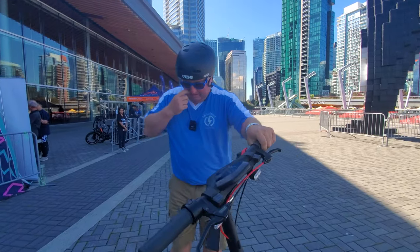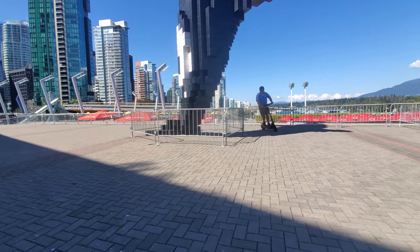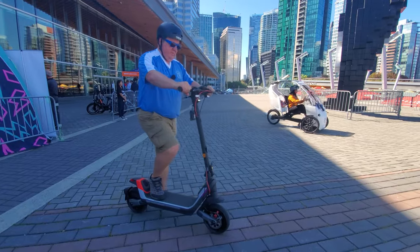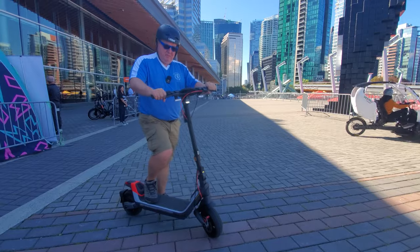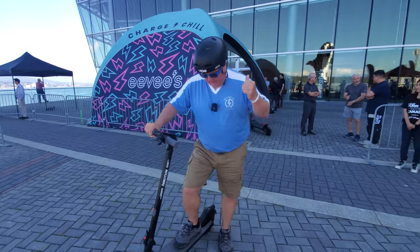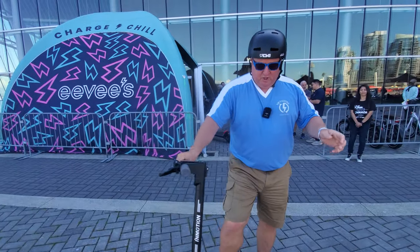This is the P100S Segway, single motor, mechanical brakes — not as fast as I thought it was going to be, but not bad. Next up, the folks behind me very kindly mentioned this is the Inmotion Air Pro.